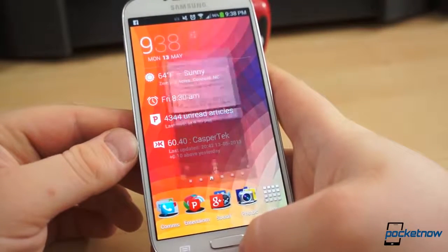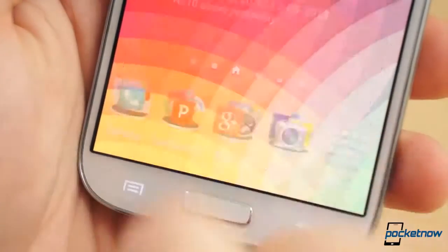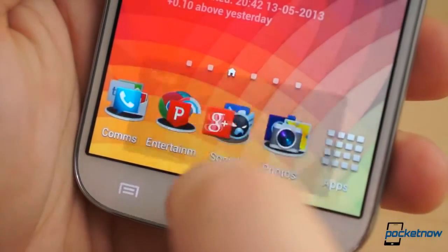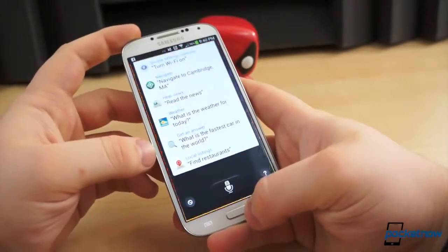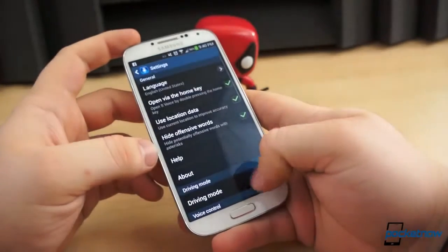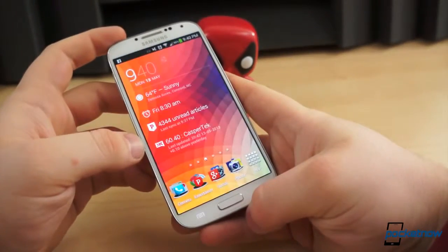S-Voice is turned on by default and accessed by double-pressing the home button. This means when you press the home button once, the system doesn't immediately jump back home — it pauses and waits to make sure you're not trying to double-press the button. If you never use S-Voice, it's wise to disable it. This is done by opening S-Voice, pressing Menu, selecting Settings, and unchecking 'Open via the Home key.' This eliminates the hesitation after a home key press.